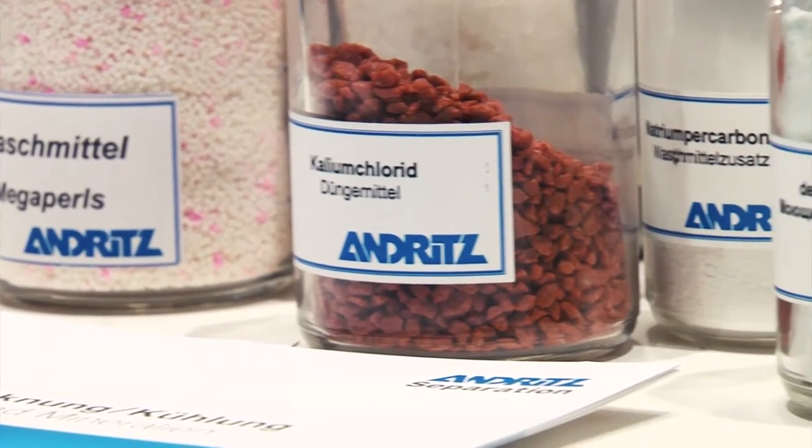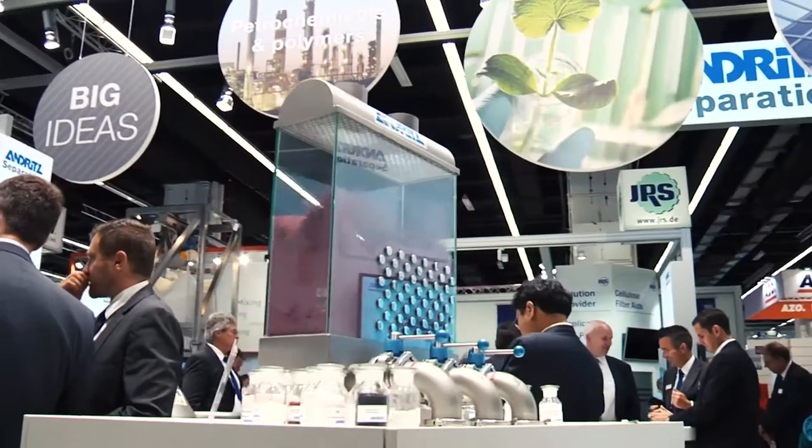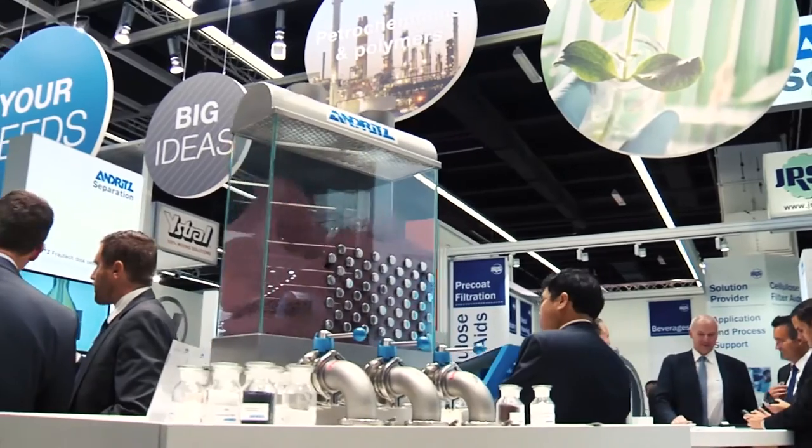This fluid bed dryer here is a very efficient way to dry bulk powder material, and we can realize many different processes in this machine, like drying, cooling, and calcination processes.